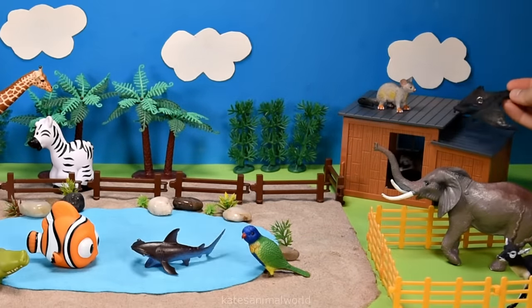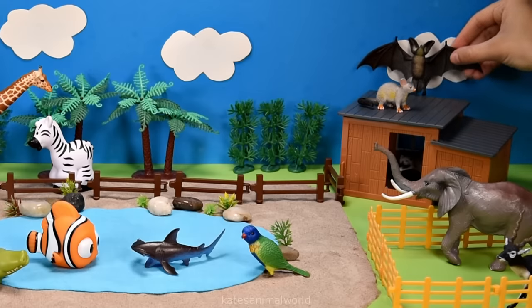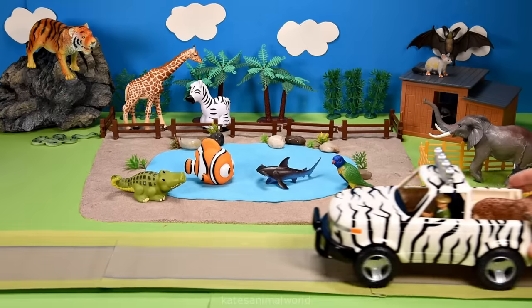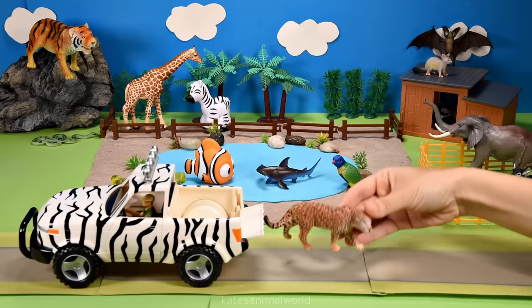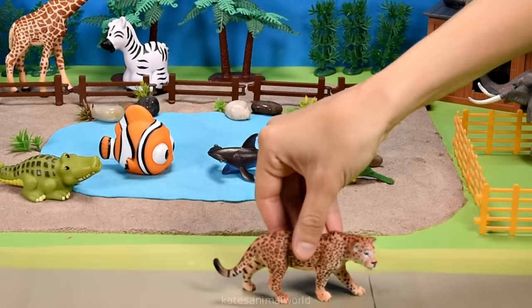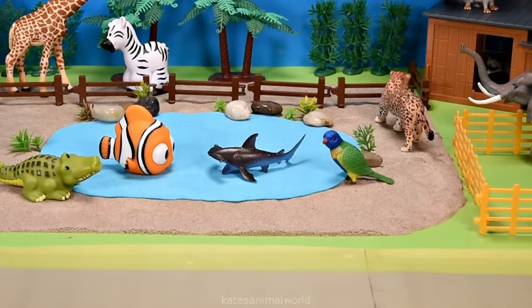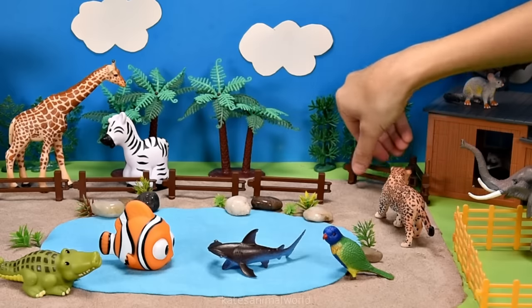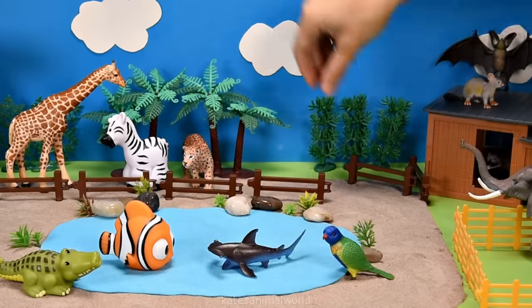The car's arrived - who's that in the back? It's a leopard! Did you know that a leopard can jump forwards six meters? That's the length of three adults! Don't forget to close the gate.